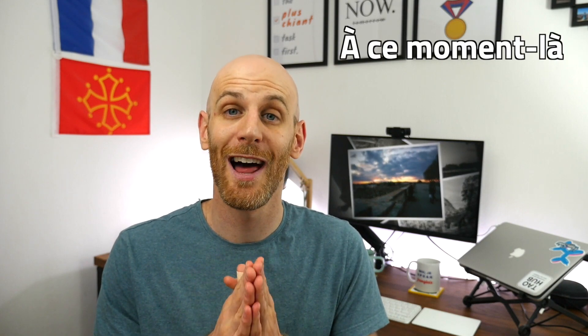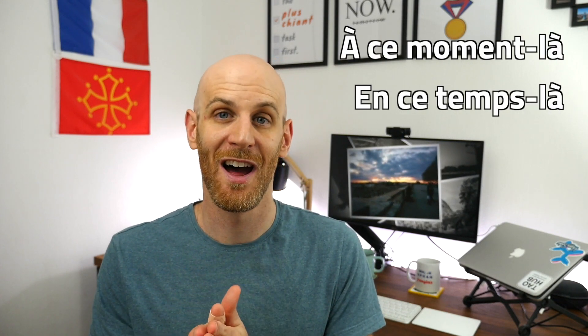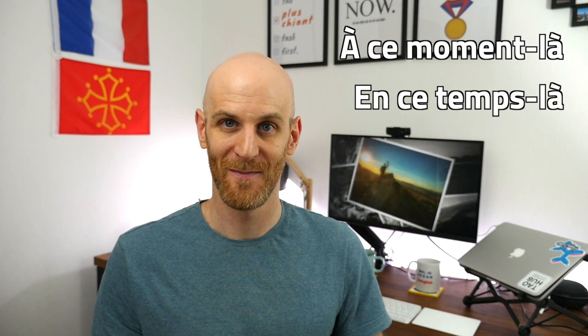The idea for this video was born out of my frustration for never knowing whether to use 'à ce moment-là' or 'en ce temps-là' to mean 'at the time' in the past in French. So what I've done is finally gone and researched to make sure I'm confident in which one to use. Allez, c'est parti!